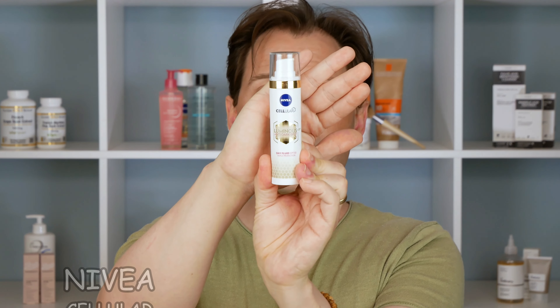Today we are going to talk about a serum — something from Nivea. We have spoken about one of the other products in the same series before, which is this day cream here. It has an SPF of 50.